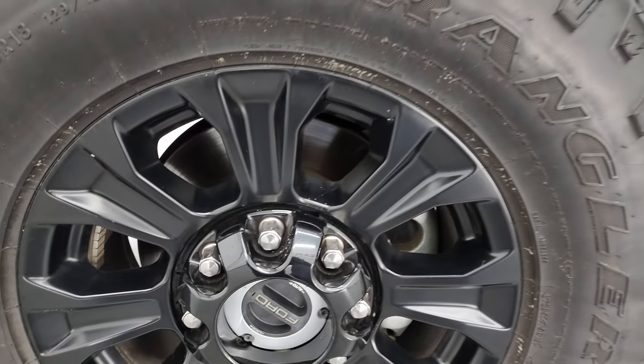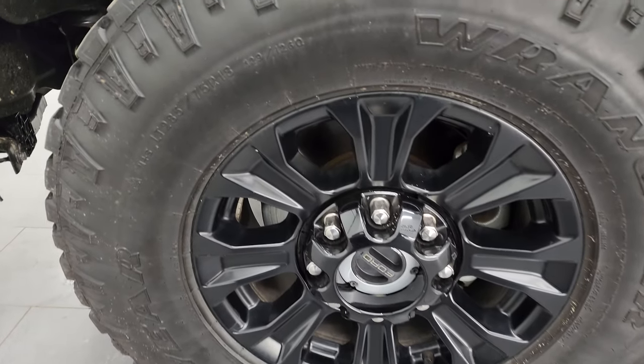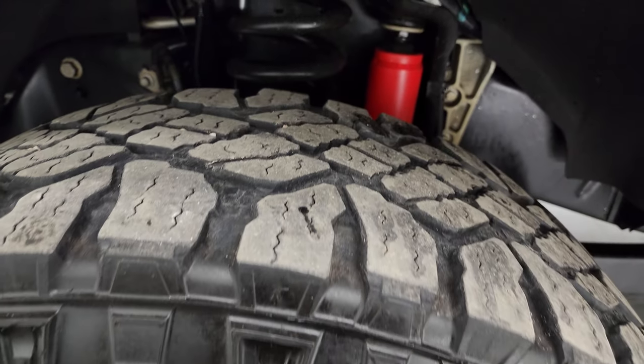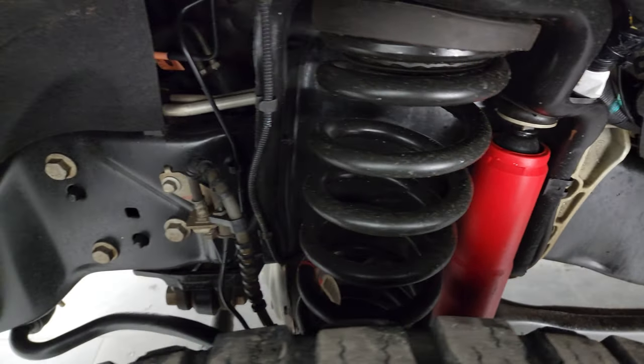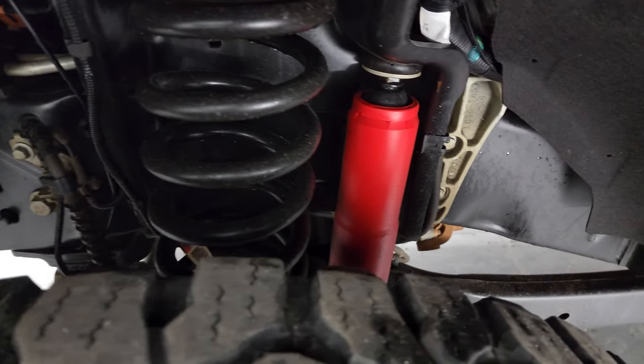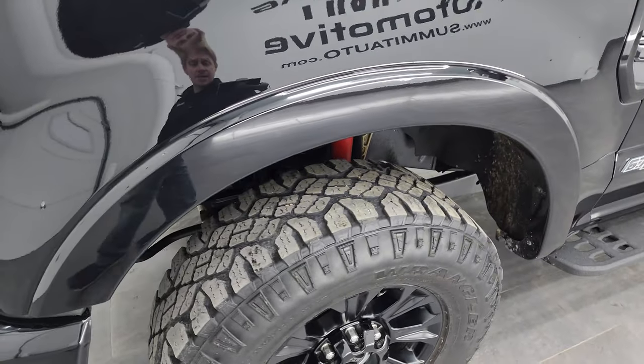The Tremor package gives you the black painted alloy wheels and the Goodyear Wrangler Duratrac tires — these are LT 285/75 R18s with right around half the tread left on them. The frame and underbody is in exceptionally nice, clean condition. You also get the special Rancho shocks and a two-inch lift from the factory with the Tremor package.